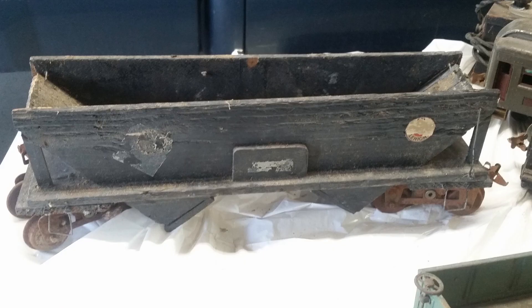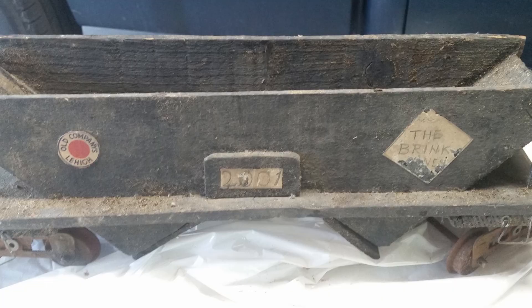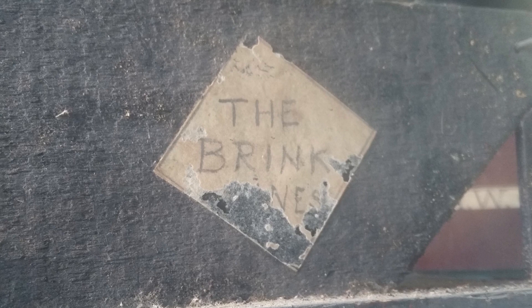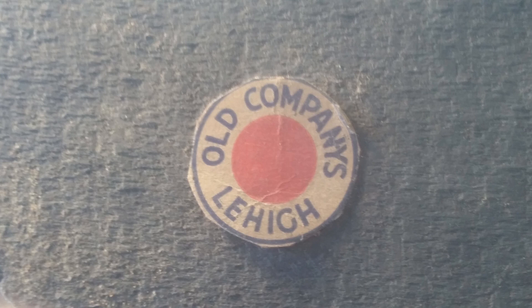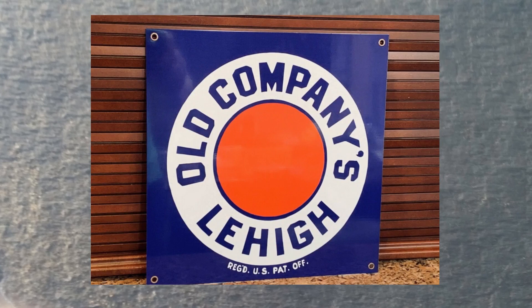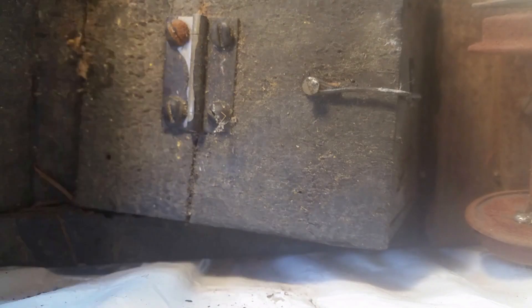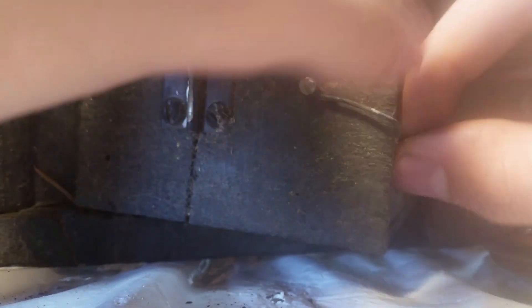Here is a custom hopper car, which is also constructed out of wood. It is painted black with similar detailing on the side — the familiar Brink Lines, and also the circular logo, 'Old Company's Lehigh,' which is actually a real world thing. Here's a metal sign I found on eBay. On the underside, the hatches are screwed in with hinges, allowing the doors to open and close. I didn't want to break this feature, so I opened it sparingly. Still pretty cool though.